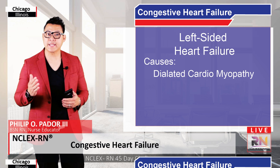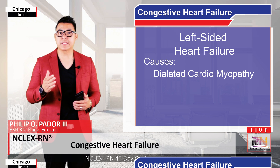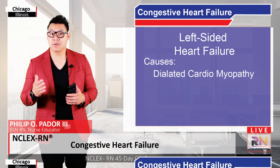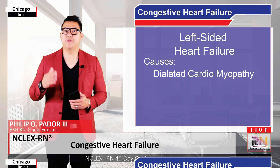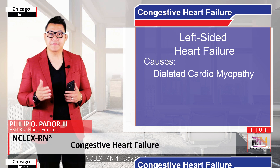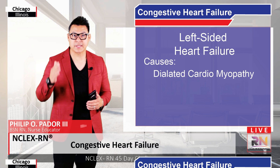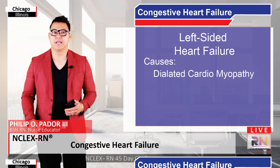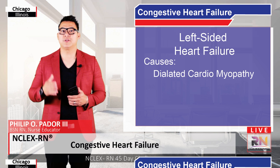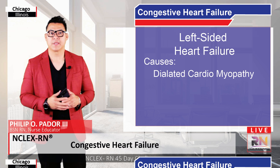Another potential cause is dilated cardiomyopathy, where the heart chambers dilate or grow in size in an attempt to fill the ventricles with larger volumes of blood, stretching out the muscle walls and increasing contraction strength via the Frank-Starling mechanism. Even though this can work for a little while, over time the muscle walls get thinner and weaker, eventually leading to systolic left-sided heart failure. Ultimately, the ventricular walls need to be the right size relative to the size of the chamber in order for the heart to work effectively, and any major deviations from that can lead to heart failure.